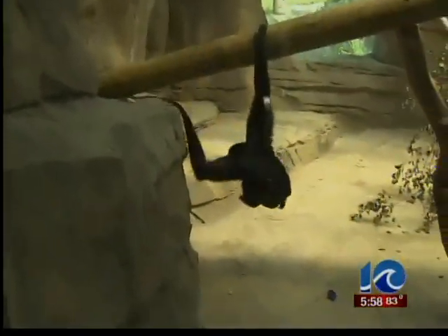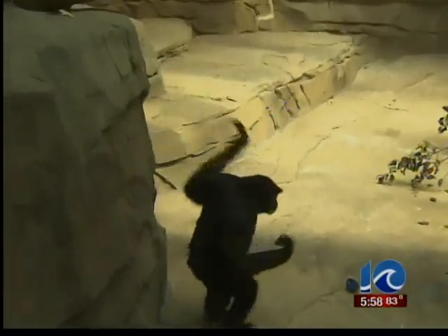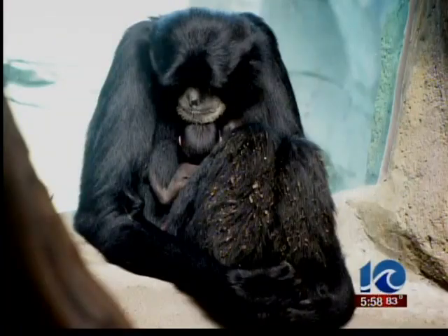At first, mom and baby spent a lot of time behind the scenes, but now they are hanging out in their day room. There will be more and more chance to see the baby Saimang as it gets a little bit older, as we're a little bit less anxious about its well-being. It'll have greater access to the outdoor exhibit and to this playroom.